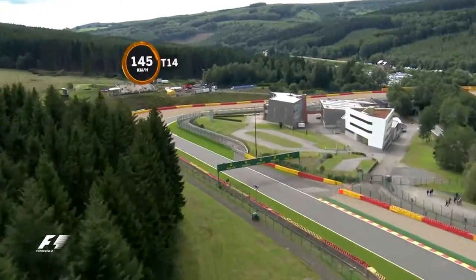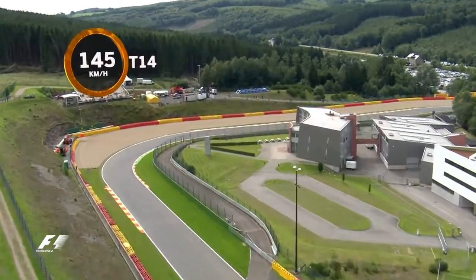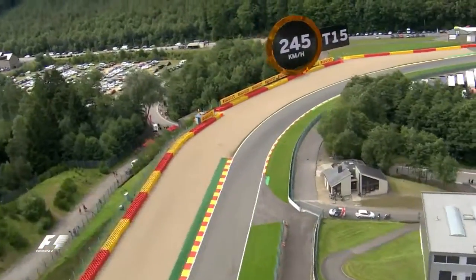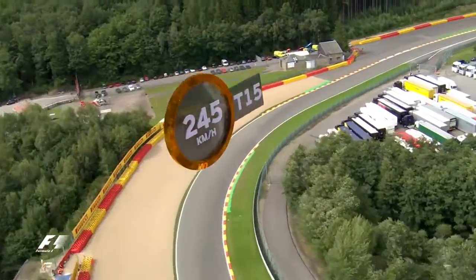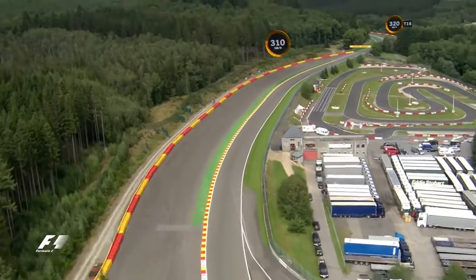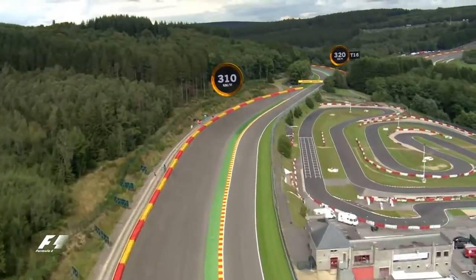After another squirt of power the drivers arrive at 247km/h for the right of Stavelot, which is taken at 145km/h in 4th gear. They then quickly get up to 245km/h for Turn 15, which follows immediately afterwards and where they'll have to be careful to observe the track limits on the exit.